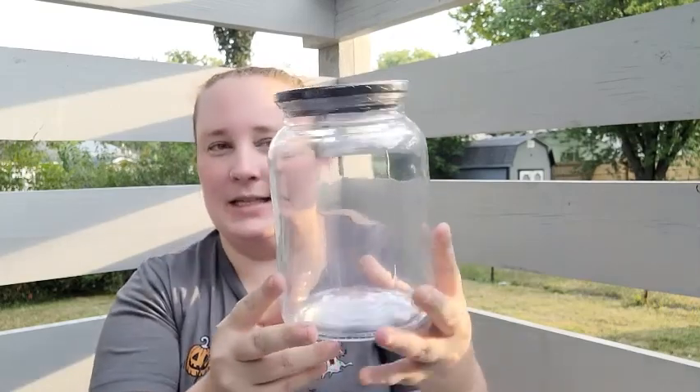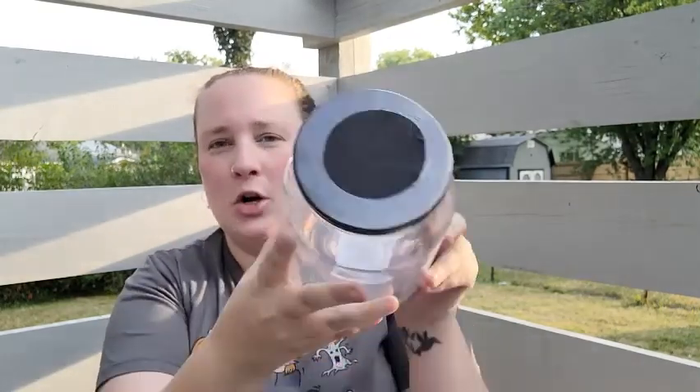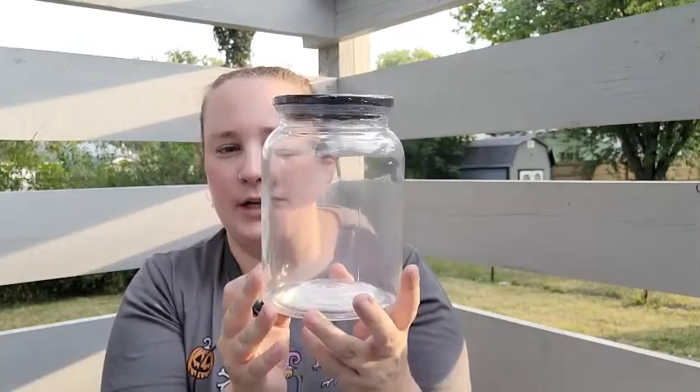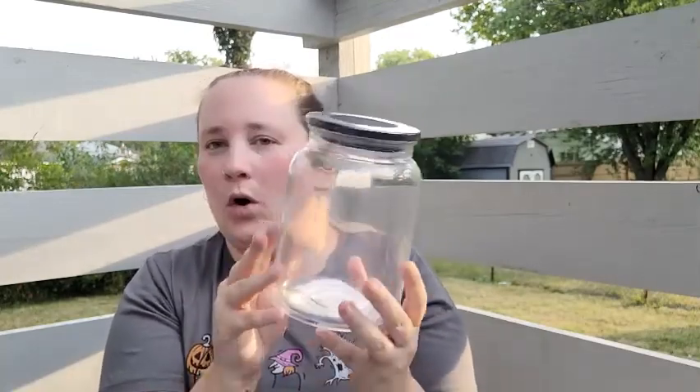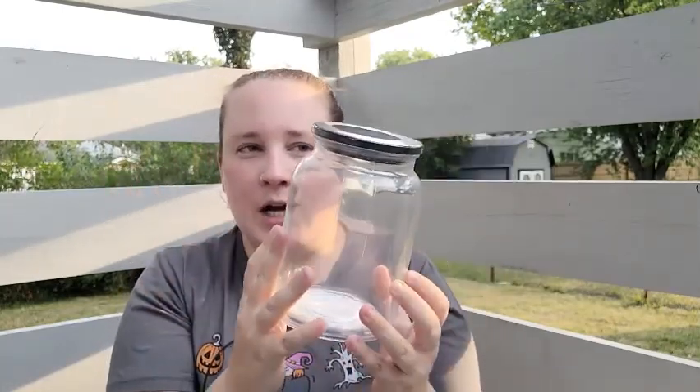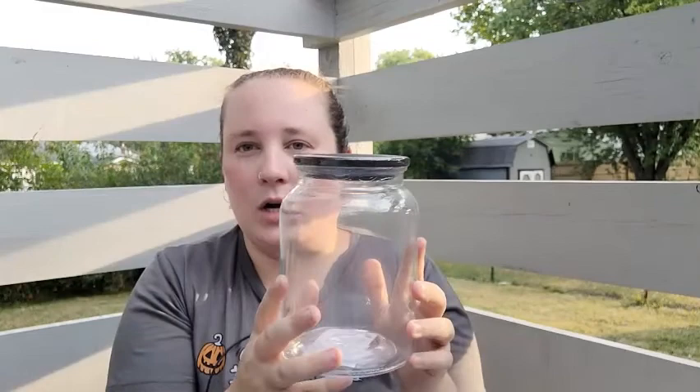The next item isn't really witchy, but I have an idea for a DIY with it. It's this plain jar with a black lid from the dollar section — only $5. With this you could do all kinds of things: put lights in it, put decals on it, put herbs in it. As a witch, you can never have enough jars!